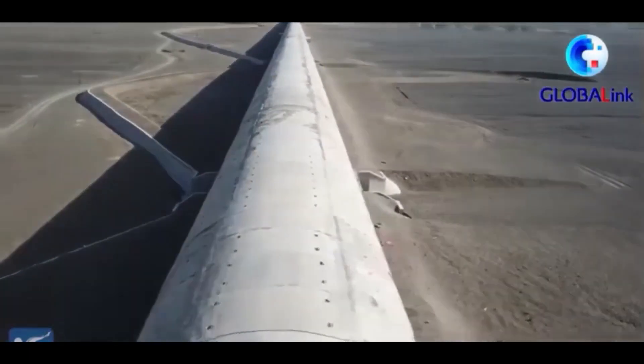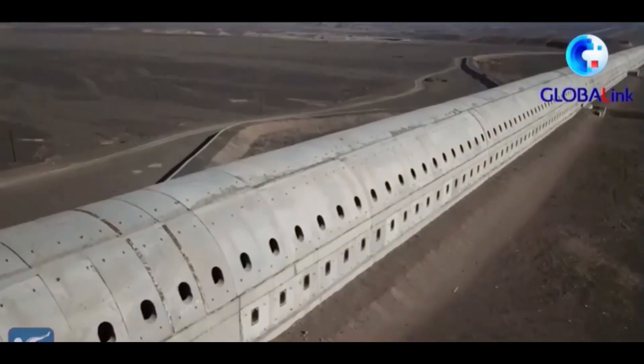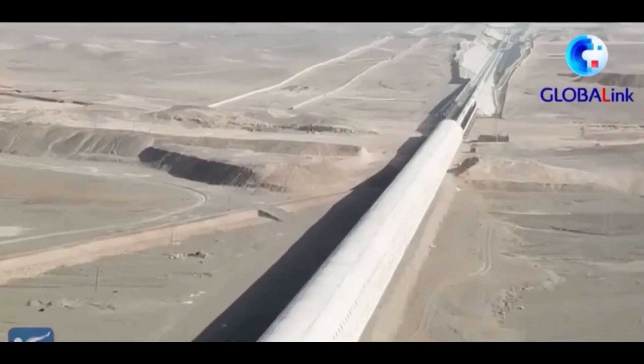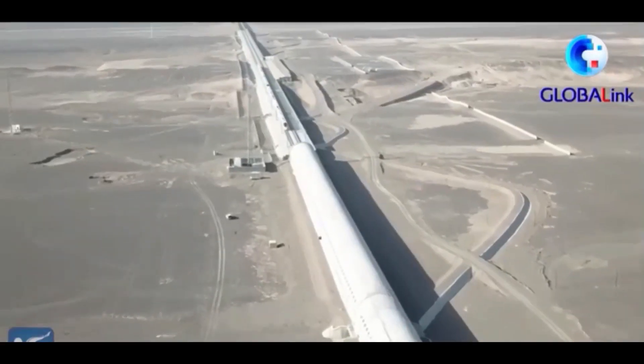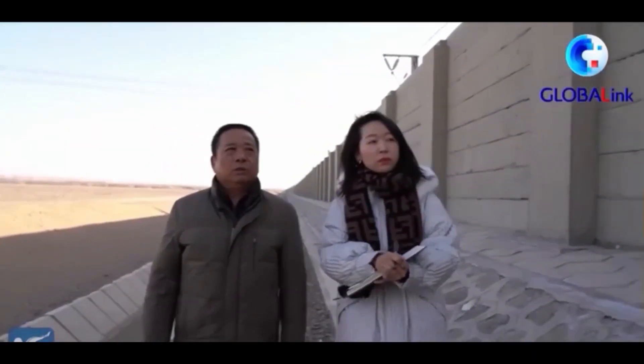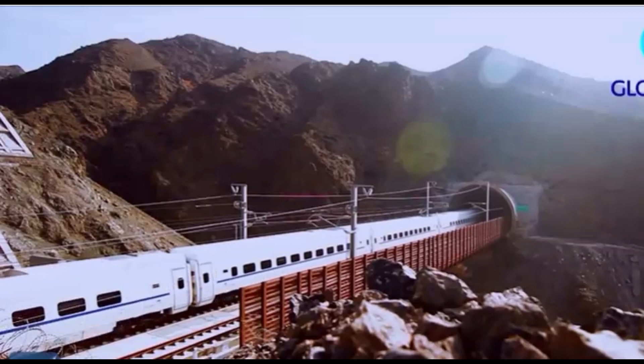Now, with the help of new technology and windbreak facilities, the situation has changed. The Lanzhou-Urumqi high-speed railway, which became operational in 2014, is 1,776 kilometers long and passes through several windy areas totaling 462 kilometers in Xinjiang. Some sections see winds at speeds of more than 20 meters per second for an average of 200 days a year, with the maximum wind speed exceeding 32 meters per second.